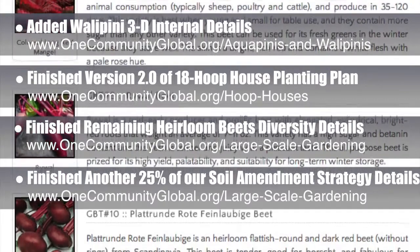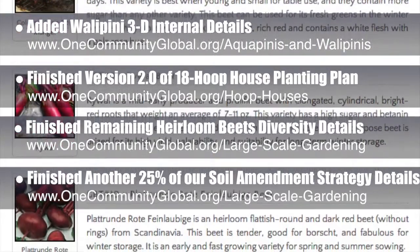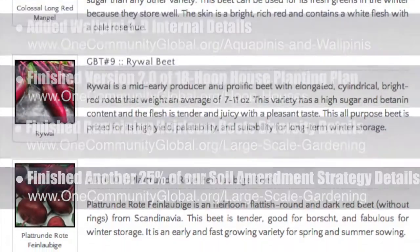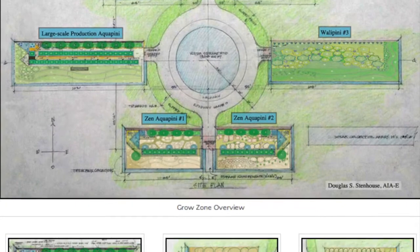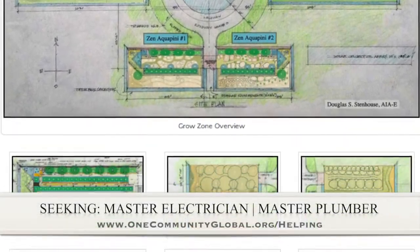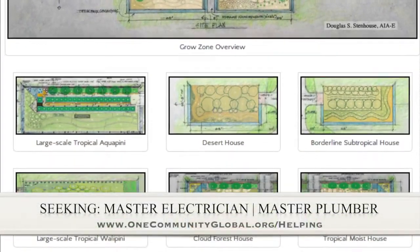They also got costs on initial fruit tree root stocks and nursery supplies, found sources for chicken coops, and pricing for cover crop seed. In this area of the project, we are seeking a master electrician and a master plumber if you would like to help out.